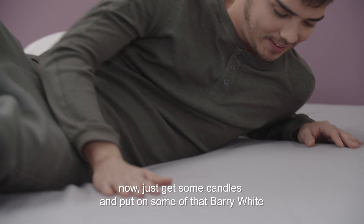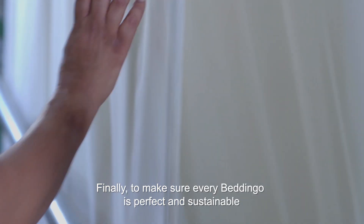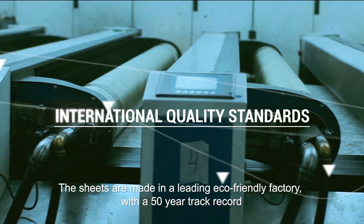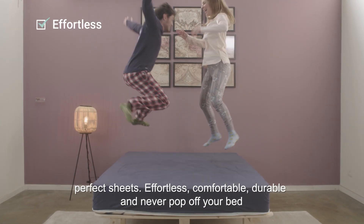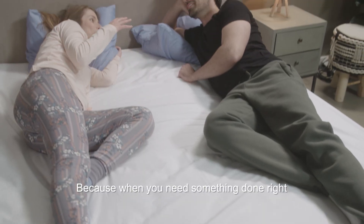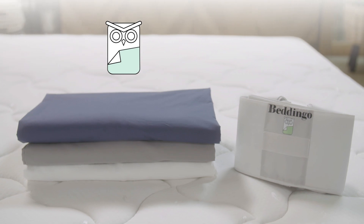Now just get some candles and put on some of that Barry White. Finally, to make sure every Beddingo is perfect and sustainable, the sheets are made in a leading eco-friendly factory with a 50-year track record. So that's it — perfect sheets: effortless, comfortable, durable, and never pop off your bed. Because when you need something done right, get an engineer. Beddingo.